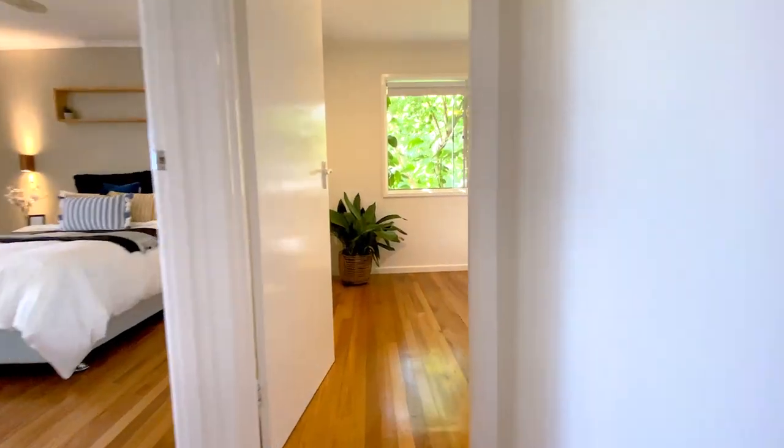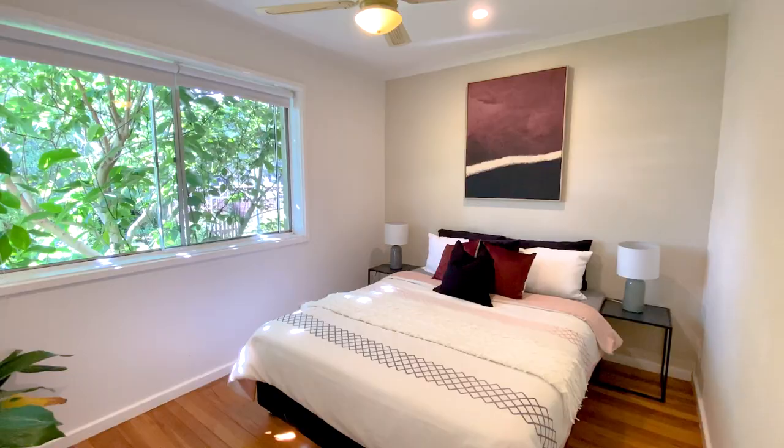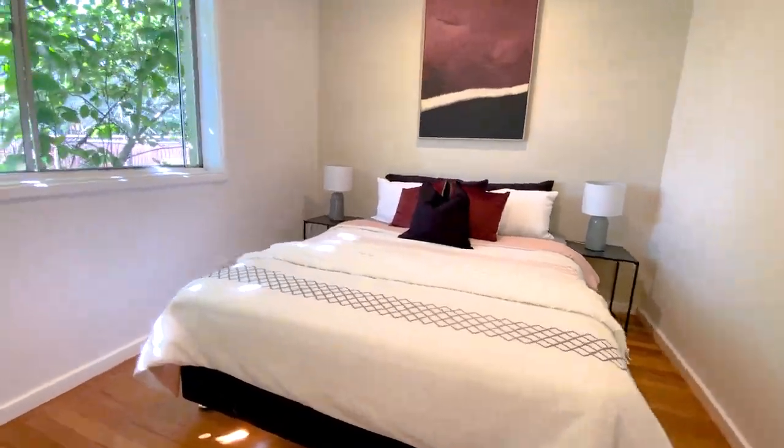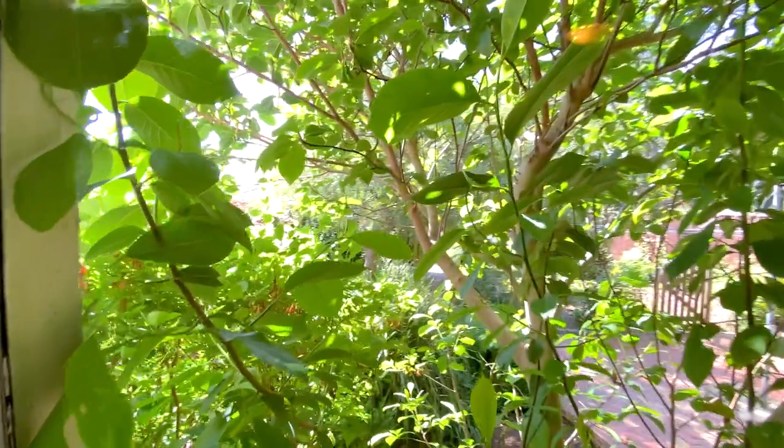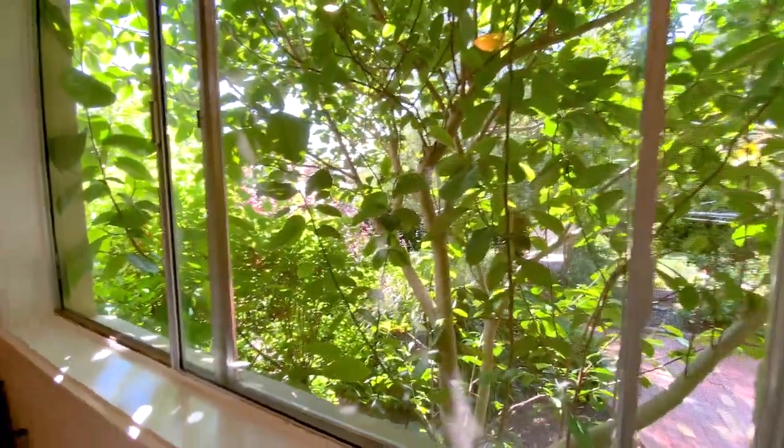Going right to the end of the hallway, following these floors along to bedroom number two. This is a really lovely aspect — the window looks straight out into this really incredible, highly vegetated rear courtyard, which we will show you very soon as we progress through the tour.